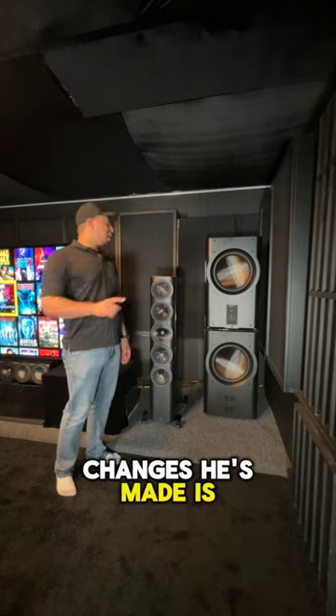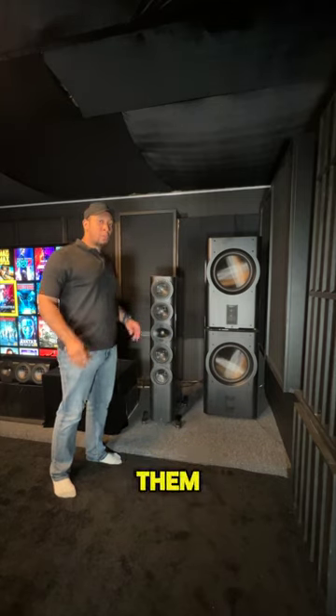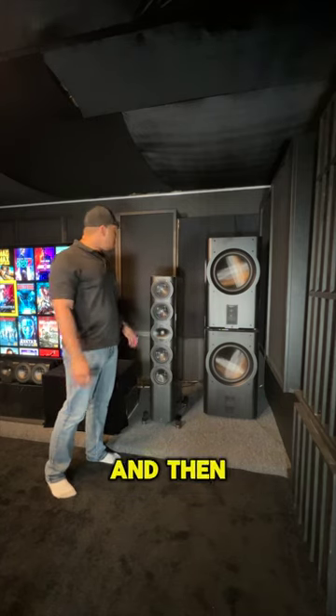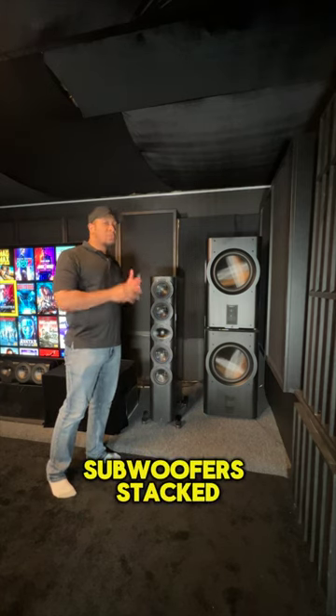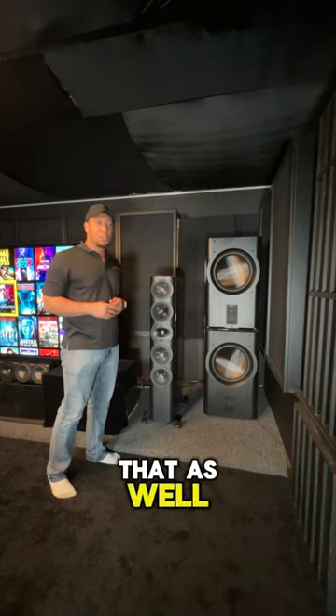One of the biggest changes he's made is the D215S's, the Perlissons. He has four of them, but now he has them stacked here in the corner. He's got two up here, and then he's got two stacked in the other corner, and then you've got your S7T's. So he's got a total of four Perlissons subwoofers stacked, and then he's also added some JTR subs and a hard bottle sub. So let me show you that as well.